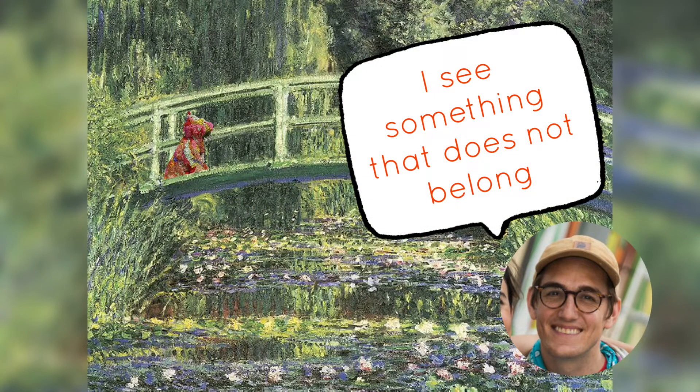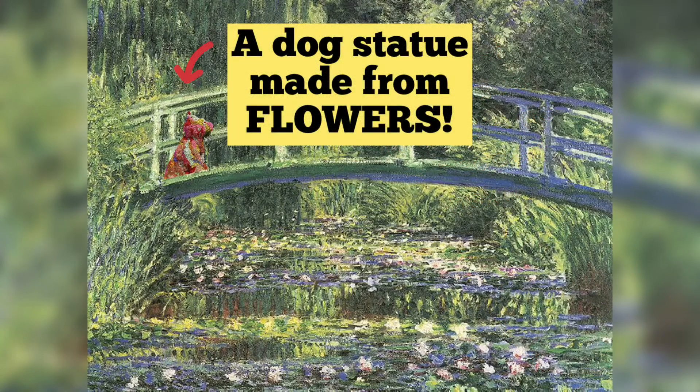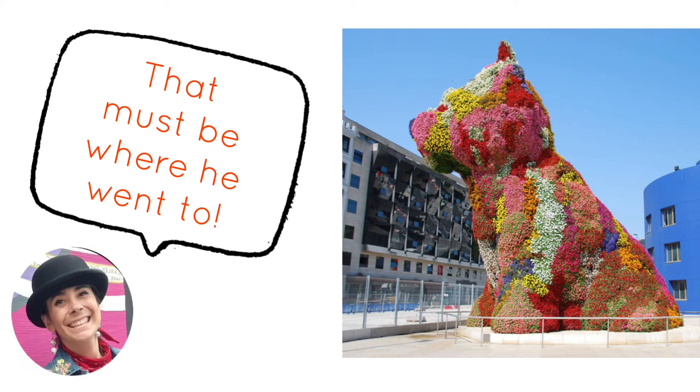I see something that does not belong. It must be a clue to where he's headed next! A dog statue made from flowers! That statue is made by the American pop artist Jeff Koons. A big 40-foot statue sits outside the Guggenheim Museum in Bilbao, Spain. That must be where he went to!